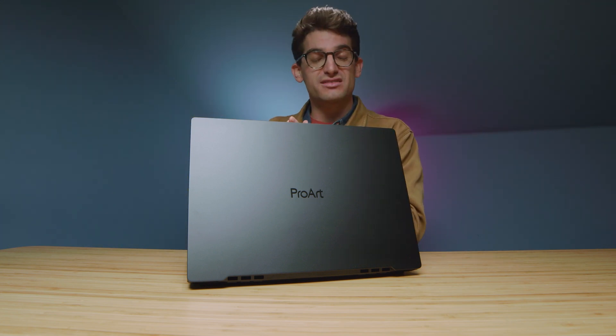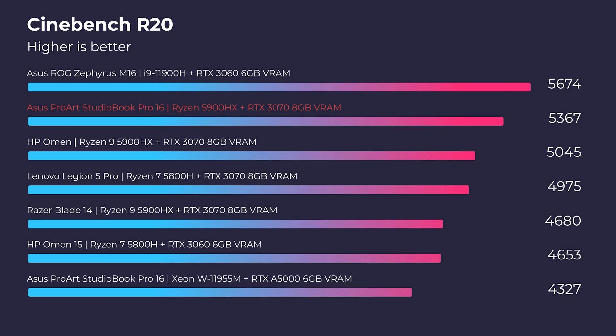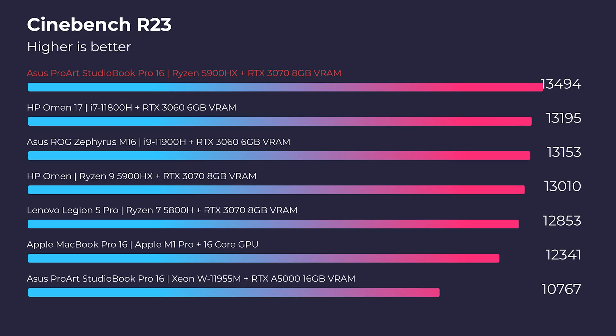First, let's jump into this laptop and check out Cinebench R20, R23, Geekbench single core, and multi-core. As you can see compared to the Xeon processor, this laptop definitely steps up the game on Cinebench R20 and R23. I really think that Xeon processor is just behind in evolution.